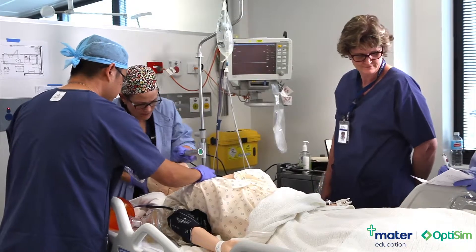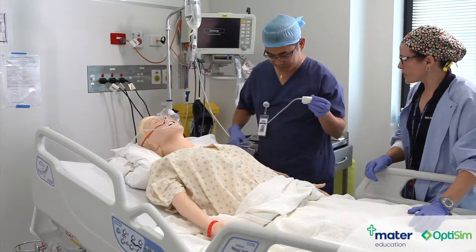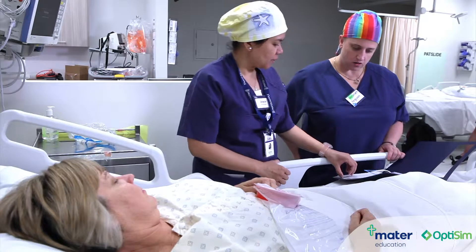OptiSim is a process of optimisation through simulation. A lot of people think of simulation like a flight simulator, games, computer-generated models. But when we're talking about simulation it's actually putting humans into spaces and observing and testing and improving the way they interact with those spaces.